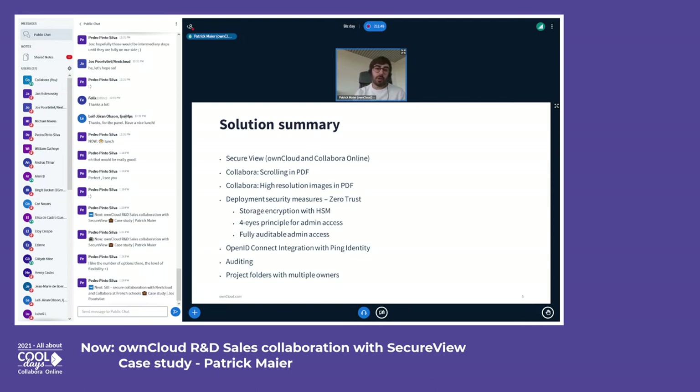We also delivered a custom project folder implementation to the customer that allows them to provision dedicated project folders with more than one owner, so that multiple people can efficiently manage access rights to their projects even when people are sick or on vacation. The customer is meanwhile happily using our joint solution and we are very proud to have realized this big project for a famous customer together with the Collabora team.